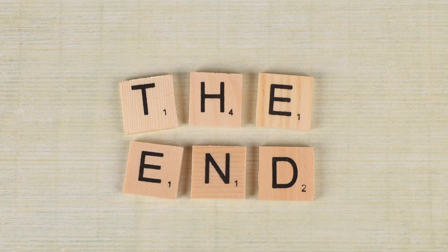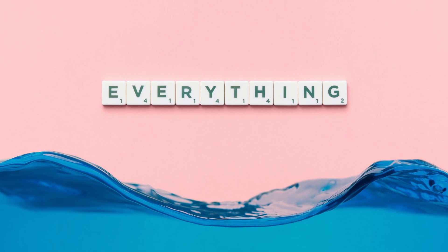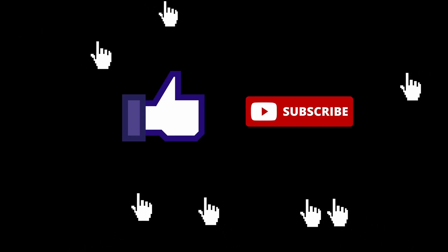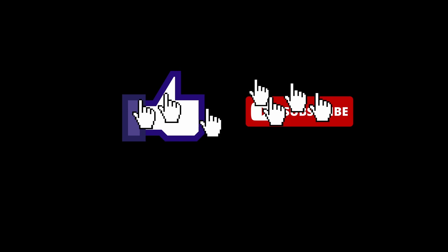And that wraps our video for today. That is all the information we have for now — I'll keep you updated if I get any new information. If you liked this video, make sure to smash that subscribe button for more content like this. I'll see you next time.